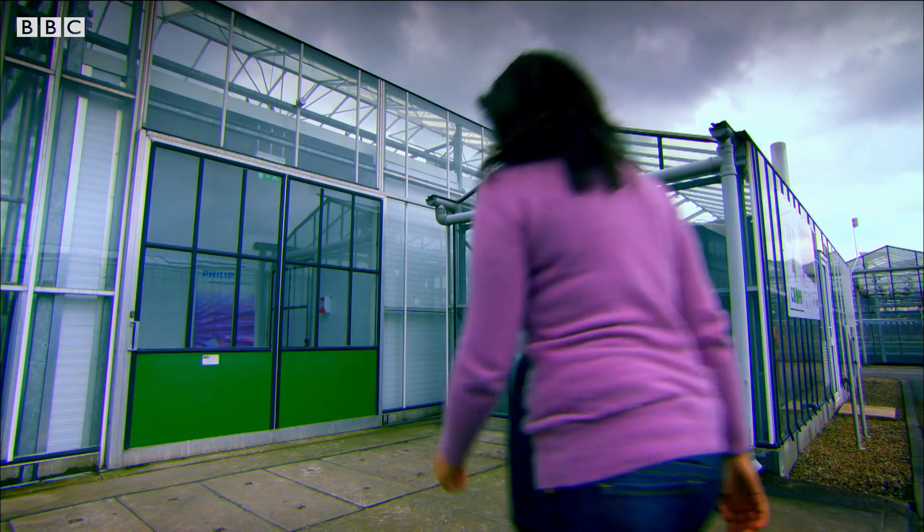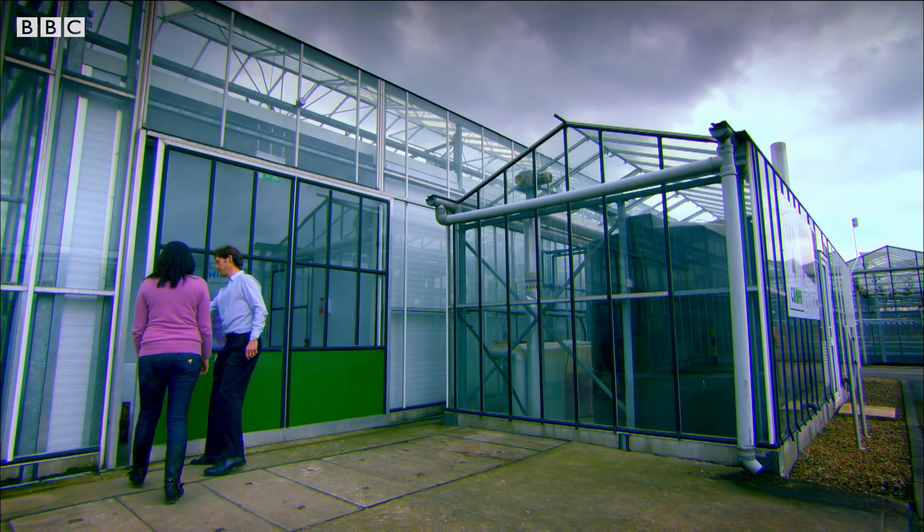At this research centre in Yorkshire, they're exploring how plants grow without green light.